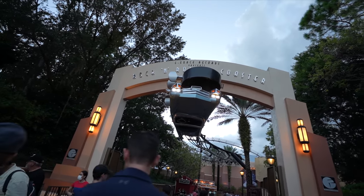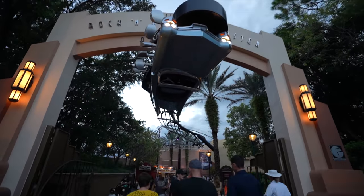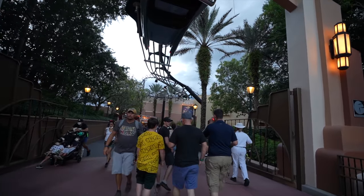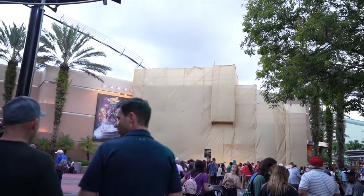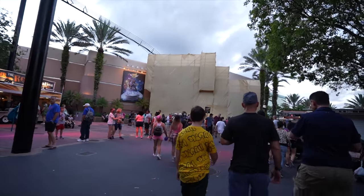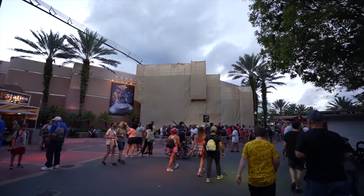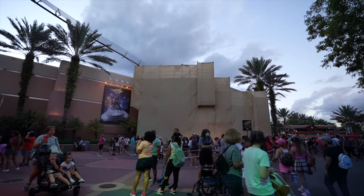We're here at Rock and Roller Coaster. You can see the headlights are on, this car making its way coming down from that guitar. But wait — the guitar is covered with scrim. That guitar is being redone or updated right here at Hollywood Studios. I love Rock and Roller Coaster starring Aerosmith, so I'm hoping it's sticking around. It's just a refurb, but only time will tell.